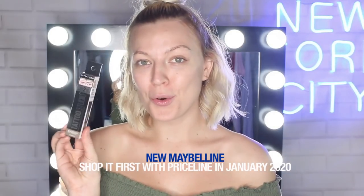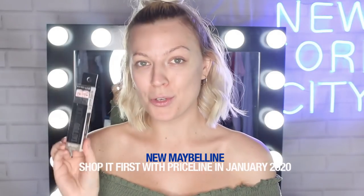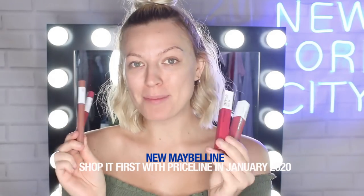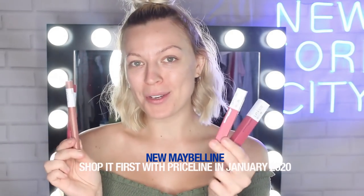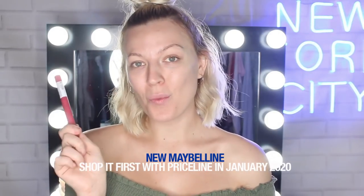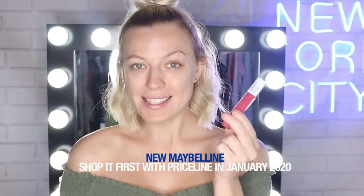Next up we have the Tattoo Studio Waterproof Brow Gel. The best thing about this is it's meant to last up to two days and be transfer resistant. You might be familiar with the Superstay Matte Ink formulas — available in liquid and in the crayon — and they have released two brand new colors of each. The Superstay Matte Ink Crayon has a wear time of eight hours, and the Superstay Matte Ink Liquid has a wear time of 16 hours.